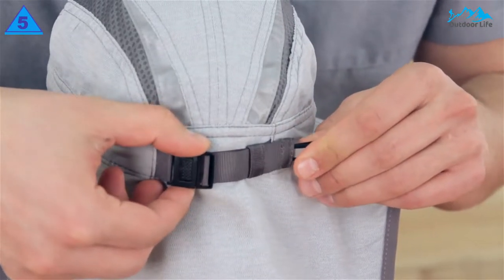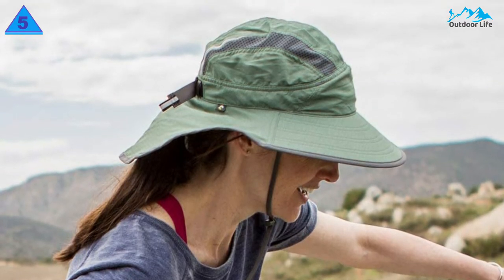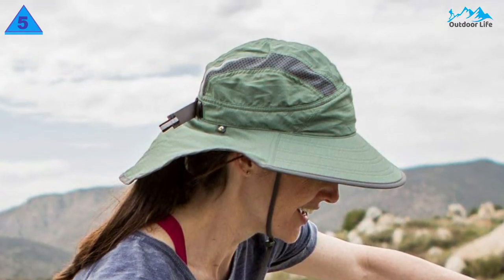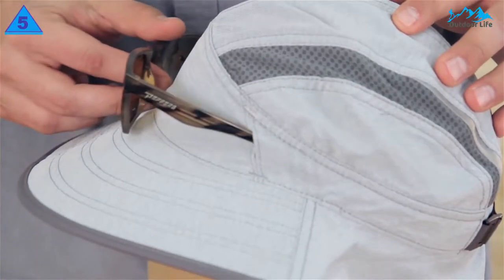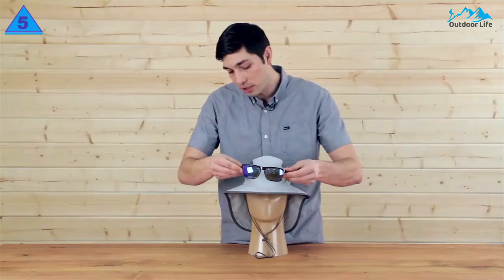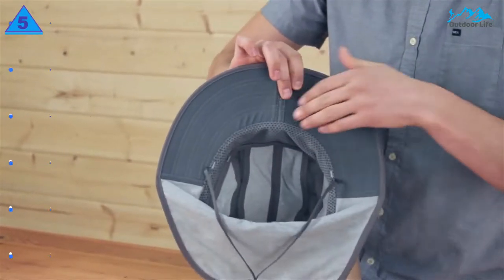The Ultra Adventure has UPF 50+ material, a wide 3.5-inch brim that wraps around the sides of your head, and a long 6-inch neck cape for ideal back-of-the-neck coverage. This award-winner scored high for comfort and is the most comfortable of the cape-style bunch. Its lightweight materials make you forget you're wearing it.